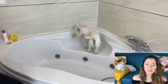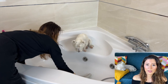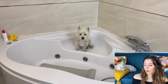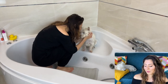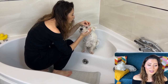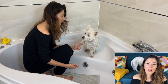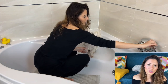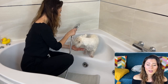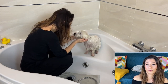When bath time comes, I like to use a rubber mat in the tub so that Sami won't slip when I wash him. This is one of the things that makes him more comfortable — he already hates baths, so I do everything I can to make him as comfortable as possible. I also make sure the bathroom is warm enough and I use warm water that's not too hot, which is especially important for a dog with sensitive skin.